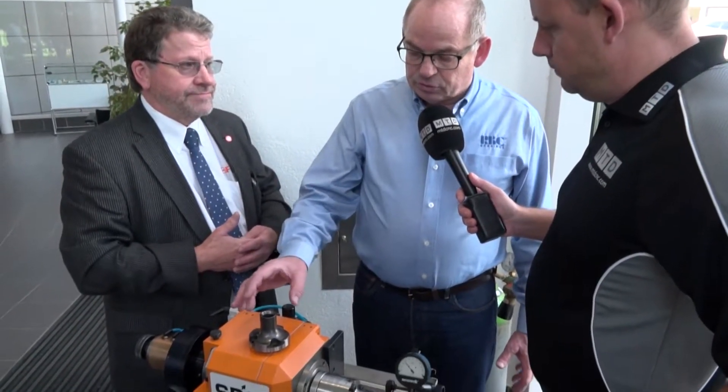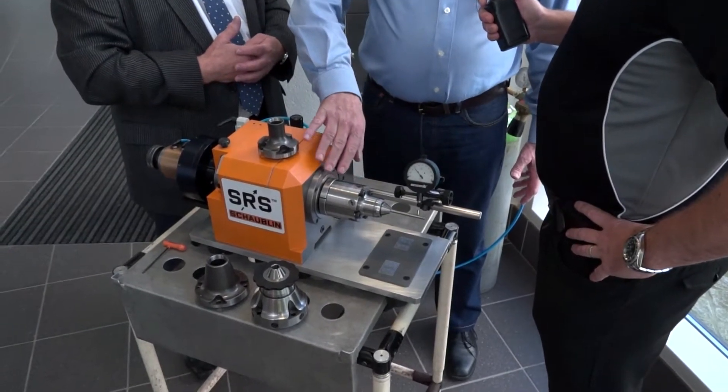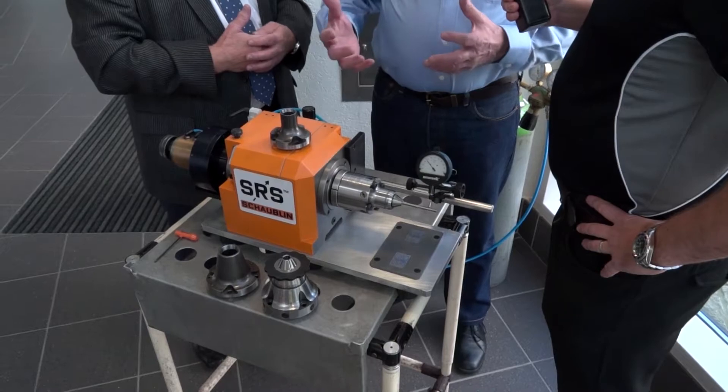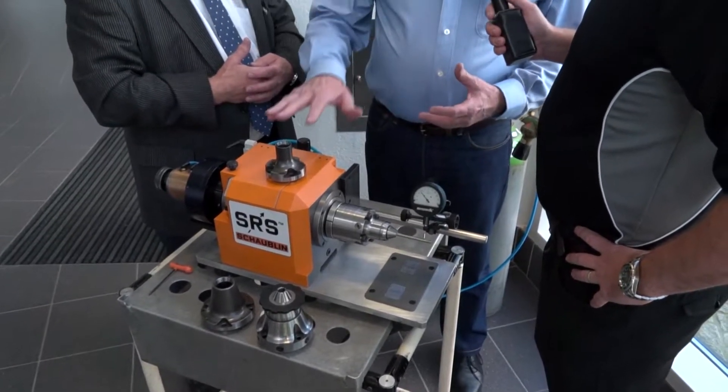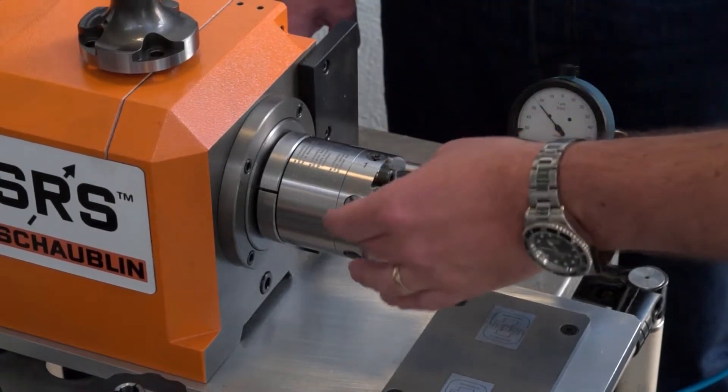Does it matter what machine tool this is going on — how does it interface with different machines? We produce both this collet chuck and the SRS with interfaces for all the different grinding machines, so we can easily adapt the collet chuck to Walter, Anka, and all kinds of grinding machines. We also have the interface for robots that require this collet chuck.